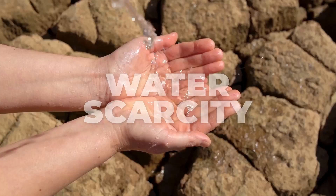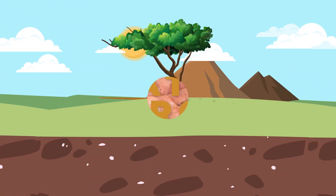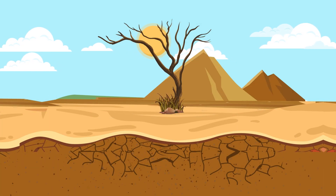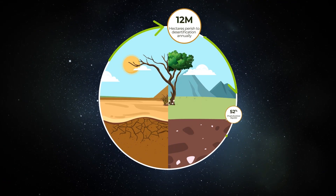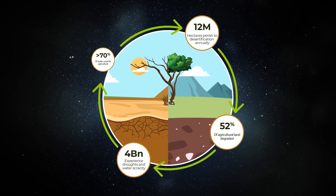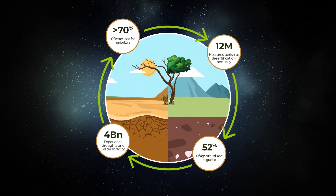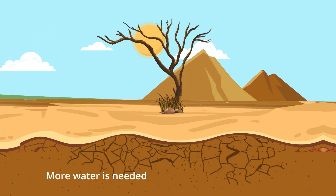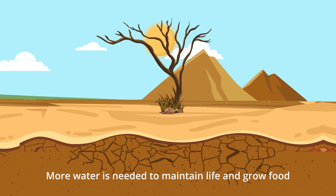Droughts, loss of fertile land, and growing water scarcity accelerate in a vicious cycle, and sandy soils are particularly exposed, threatening agriculture which now consumes more than 70% of all available freshwater on Earth. When fertile soil turns to sand, even more water is needed to maintain life and grow food.